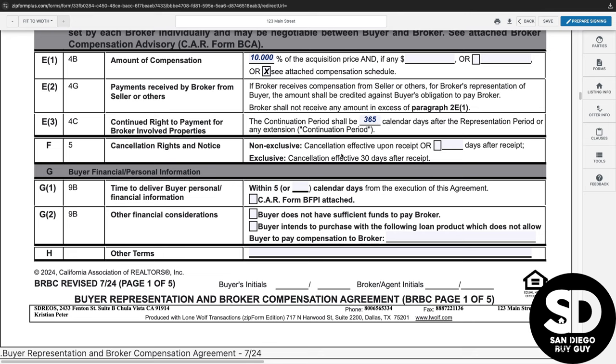Paragraph 2E also indicates the notice that needs to be given for the agreement to be canceled. If this is an exclusive agreement, it will be canceled after 30 days.